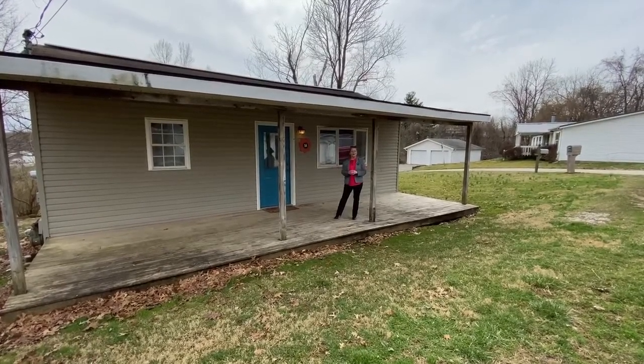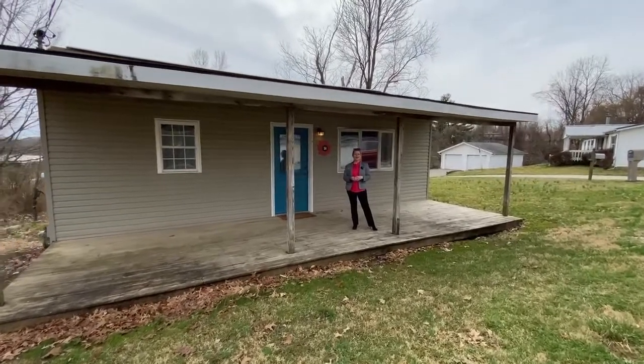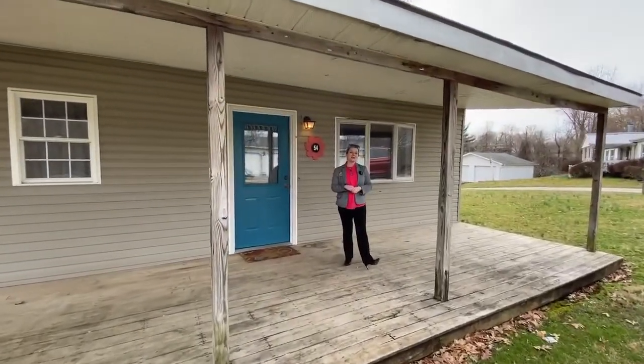Hello everyone, Bennis Real Estate Group, and we are here at 54A McLean on this beautiful property listed by our wonderful and super awesome agent Sam Martin.